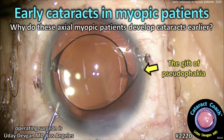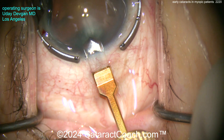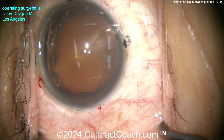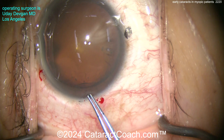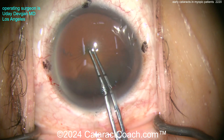CataractCoach.com — early cataracts in myopic patients. Why do these axial myopic patients develop cataracts early in life? Starting off a routine case here with a patient on the younger side. Over the course of many years and many thousands of cases, I've found that patients who are highly myopic — axial length of 26, 27 millimeters or longer — tend to get cataracts about a decade earlier than their peers.